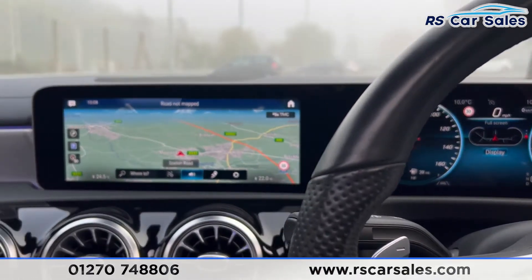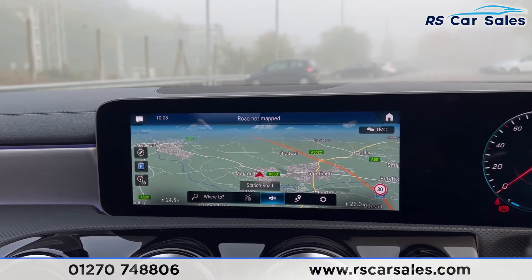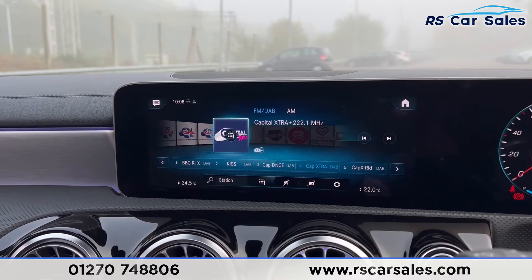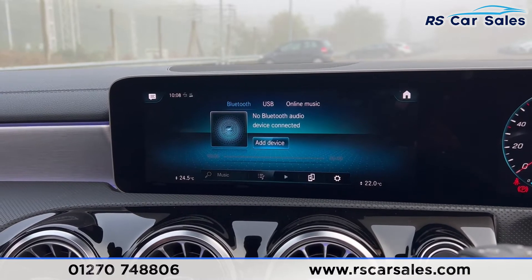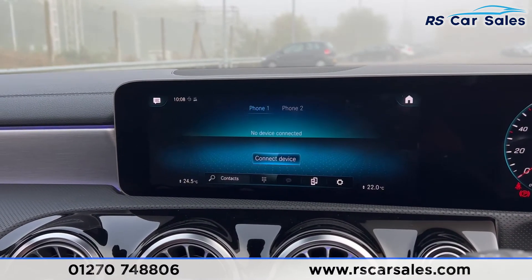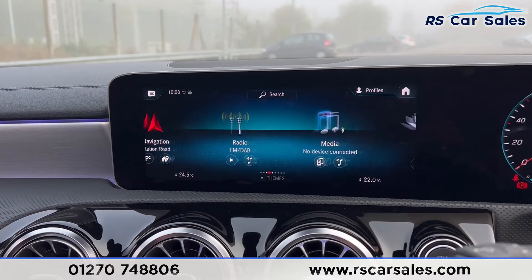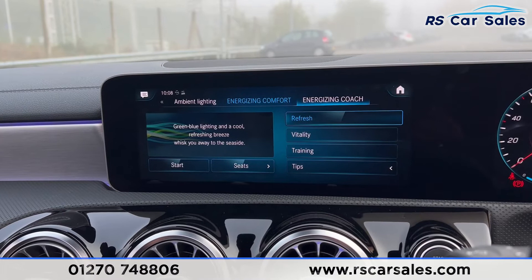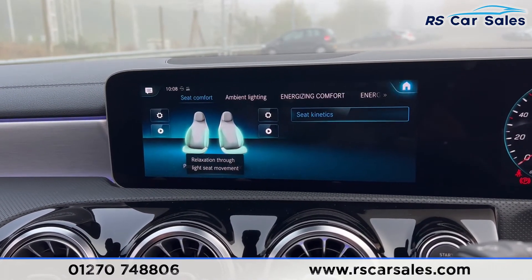The main entertainment screen in the centre also features sat nav. You have the radio — FM, DAB and AM — and a range of media including Bluetooth, USB and online music, as well as phone connectivity. Going to the home menu gives you all these options. Under comfort you'll find the energizing comfort feature, with coach, ambient lighting, seat comfort and seat kinetics settings.